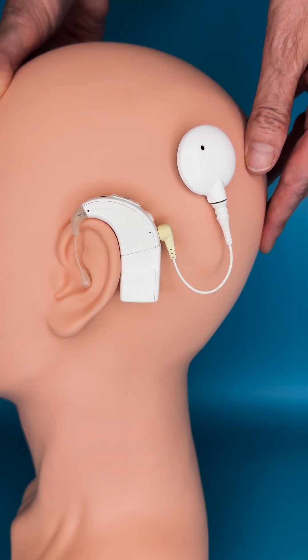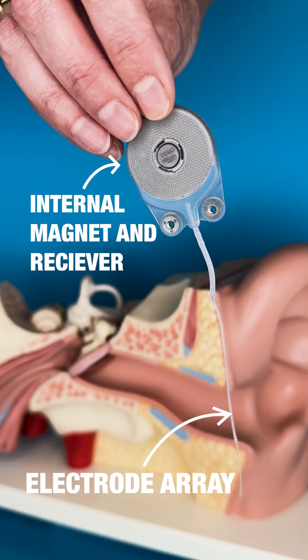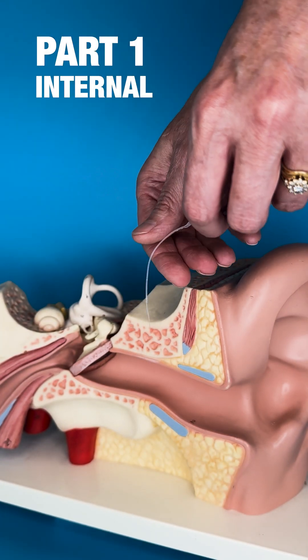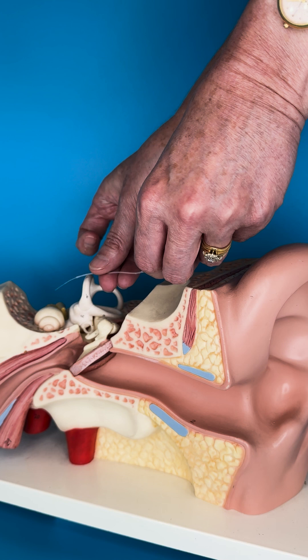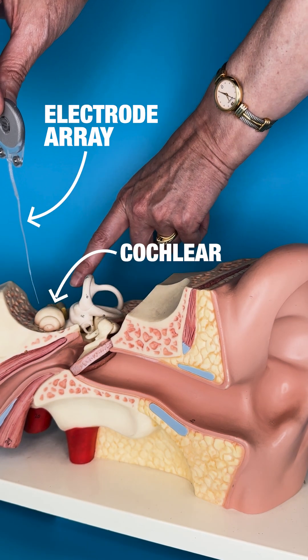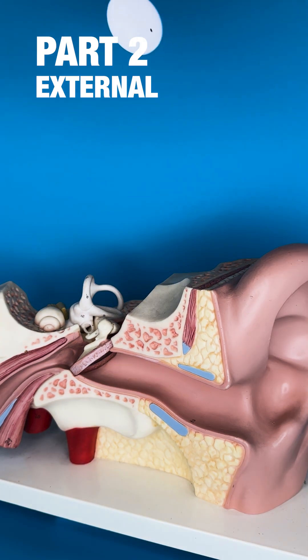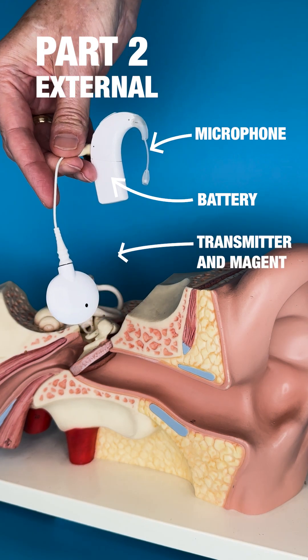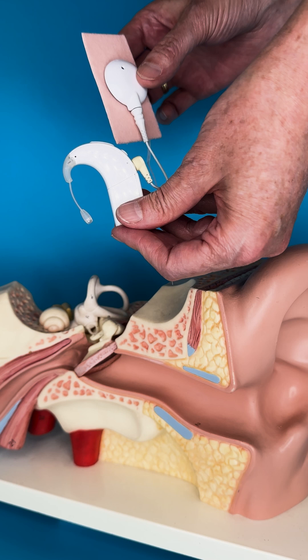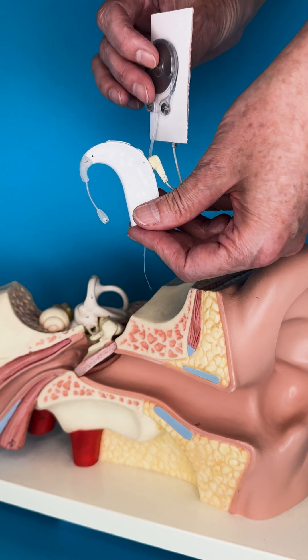A cochlear implant consists of two parts. There's the internal part that needs to be implanted during a surgery. During the operation, the surgeon will put the electrode array in the cochlea. The external part is worn on the ear, and picks up the sound, then relays the sound across the skin to the electrode array.